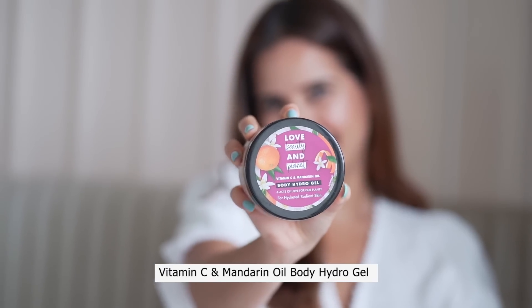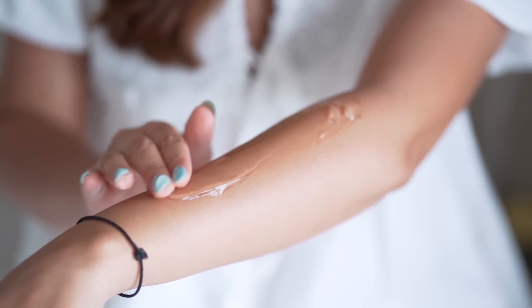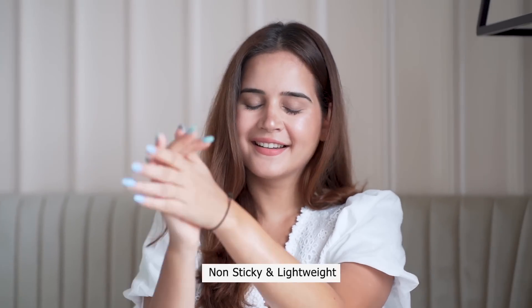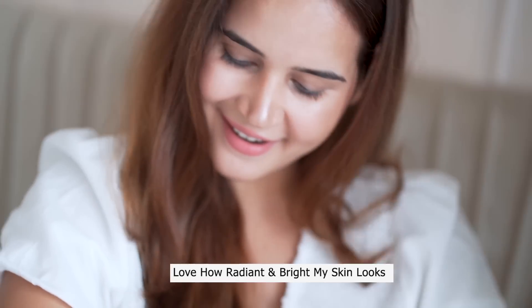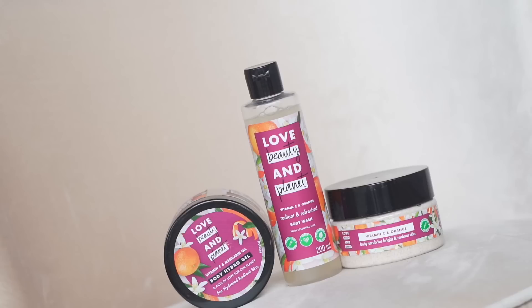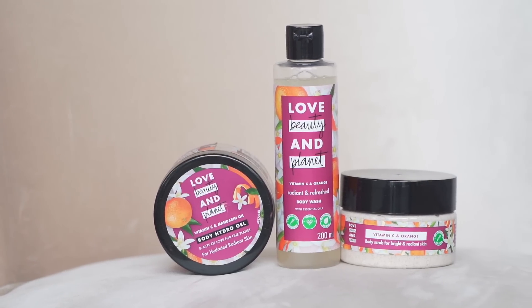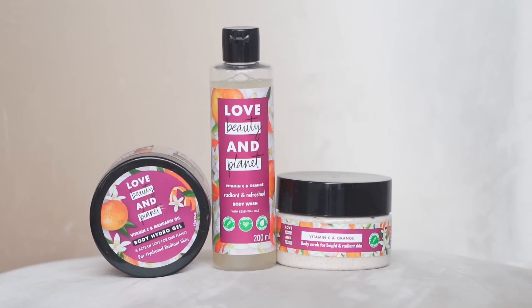When I'm all clean it's time to glow. I use the vitamin C and mandarin oil body hydrogel, which is a perfect moisturizer — so cooling, not sticky, and lightweight. I love how my body glows after this. One tip: try using a sulfate-free body wash, which is really good for your body. If you want to buy the Love Beauty and Planet vitamin C range, the link is in the description box below, so definitely check it out.